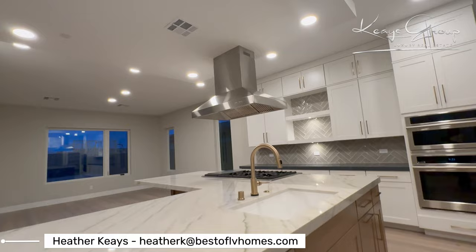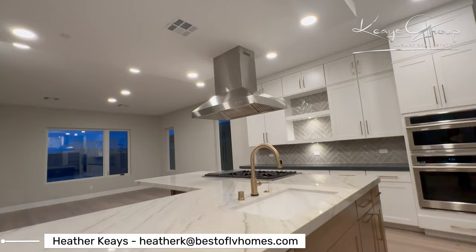And that is it for this property. Hope you enjoyed this tour. Be sure to subscribe to our channel. I would love to know what you think about these gold fixtures here — if that's in, out, beautiful, ugly, whatever you think.